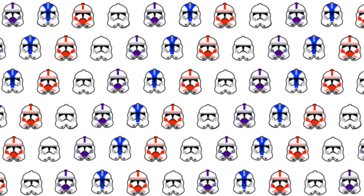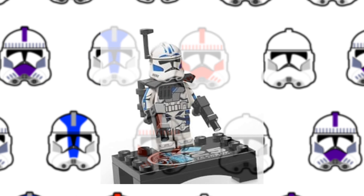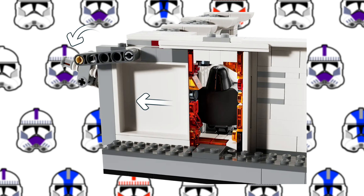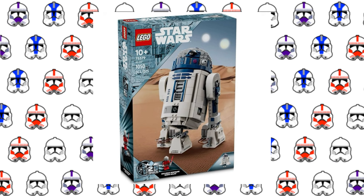The next set on this list is the Tantive IV hallway. This set has 7 minifigures, one of them being an exclusive 5s minifigure. There are also a bunch of play features, like being able to flick up minifigures and being able to open and close the door. When this set comes out, it will cost $54.99.